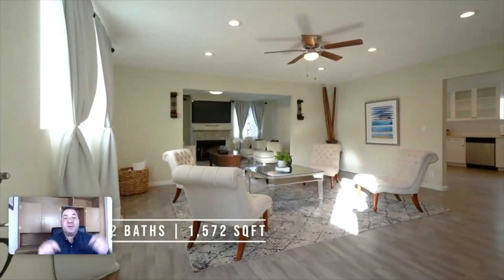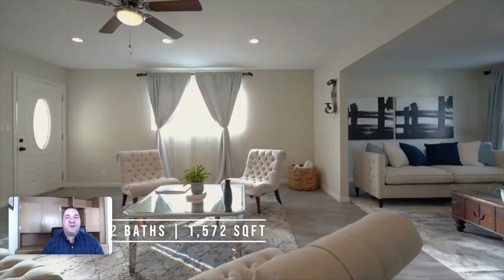Here is the cheapest home for sale this week in Tujunga. The asking price is $779,000, built in 1965. The fully fenced-in property has a two-car garage, three bedrooms, two baths, and 1,572 square feet.